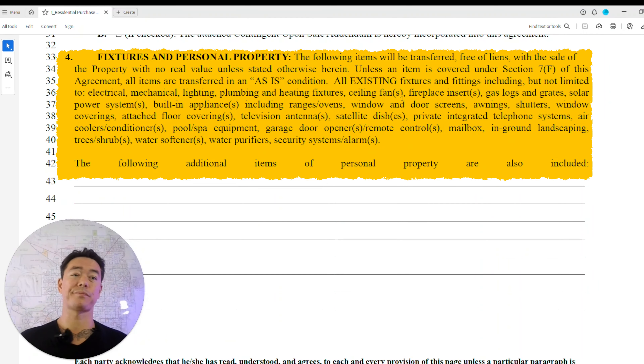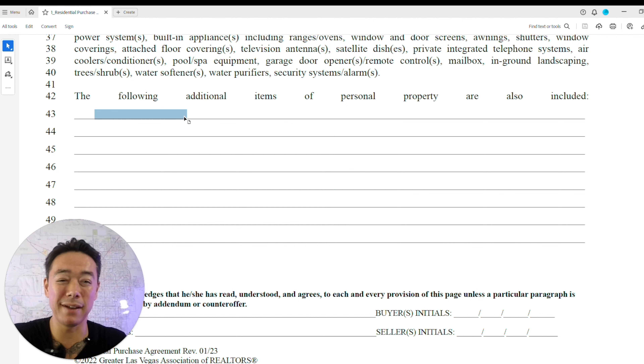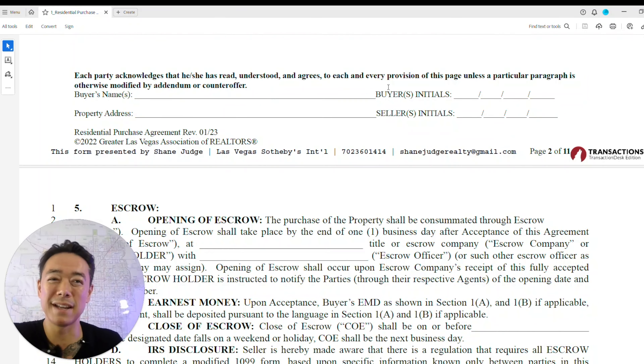For fixtures and personal property — if it's as-is, everything stays in the house: light fixtures, window shades, and so on. Many people put 'per MLS' here because the MLS listing states included appliances like washer, dryer, refrigerator, water softener, or reverse osmosis system. However, don't just put MLS — spell everything out clearly so nothing gets confused. If TV wall mounts, a car lift in the garage, or an extra refrigerator are included, make sure those are written down.